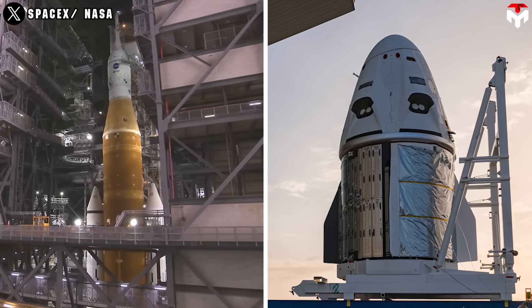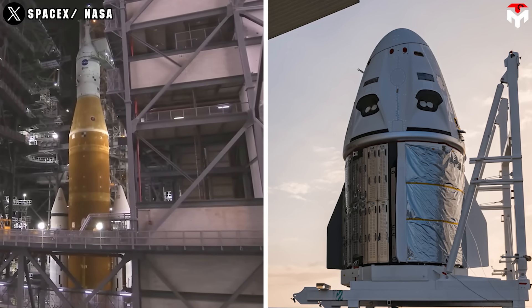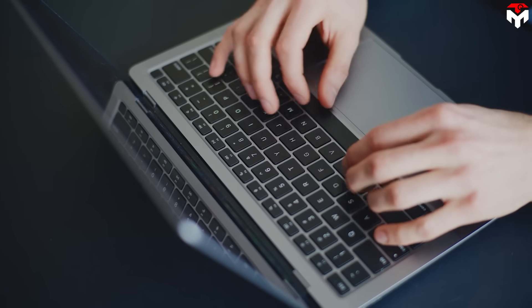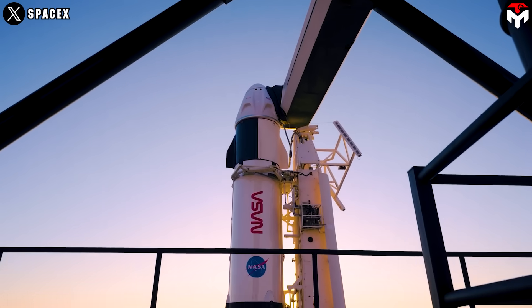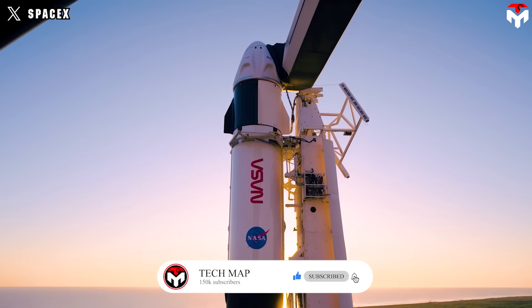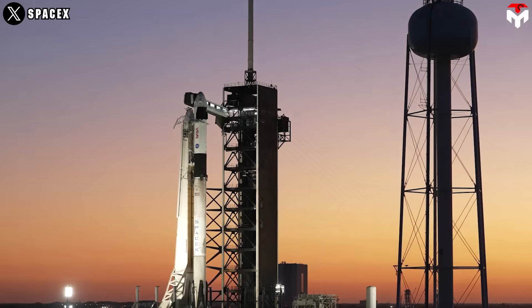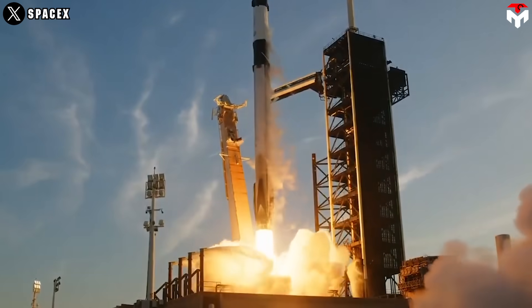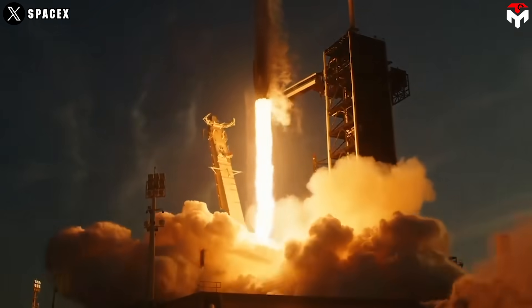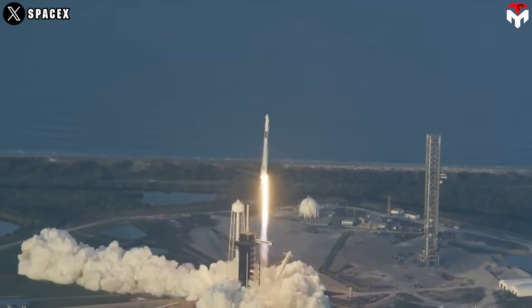What do you think? Can Crew Dragon steal the show and get us to the moon without SLS or a gateway? Drop your thoughts in the comments — I want to hear your wildest space ideas. If you loved this deep dive, smash that like button, hit subscribe, and ring the bell. We're aiming for 150,000 subscribers, and we need you to get there. Check out our other videos on Starship, Artemis, and more. Let's keep exploring the cosmos together. Until next time, stay curious and keep looking up.